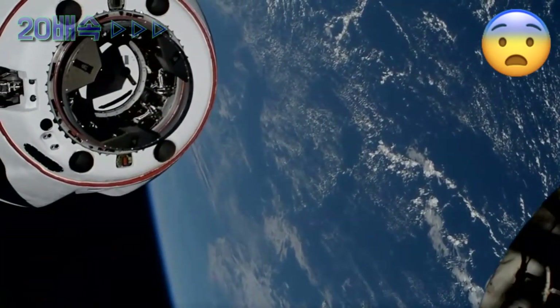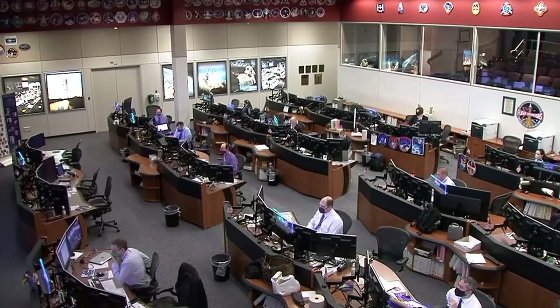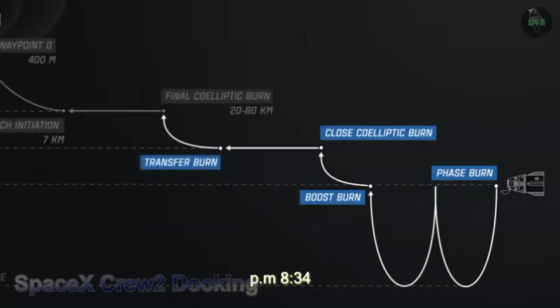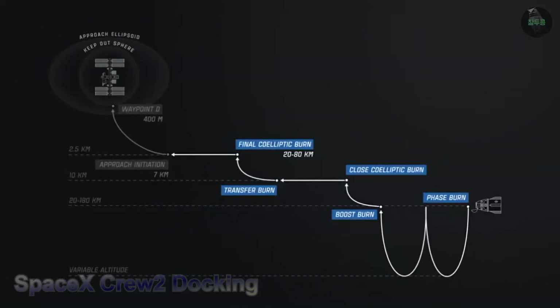We're still tracking a docking time at 2:10 a.m. Pacific time. After their post-sleep period, the crew will be joined by the arriving crew, bringing the station up to 11 crew members. The boost burn took place at 6:25 p.m., followed by a coelliptic burn at 9:20 p.m. Pacific time, completing the final approach initiation stages of Dragon's rendezvous with the International Space Station.